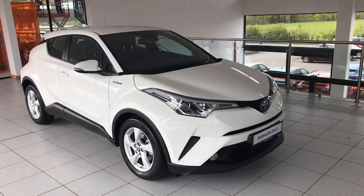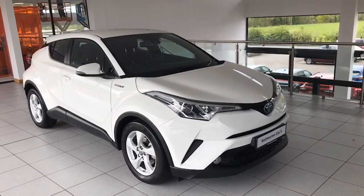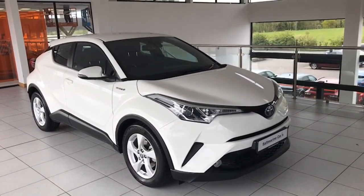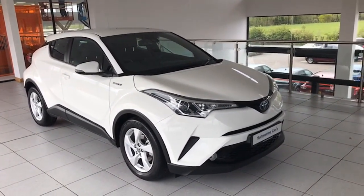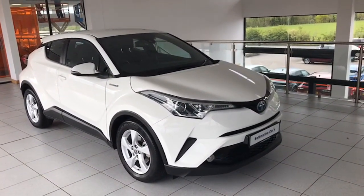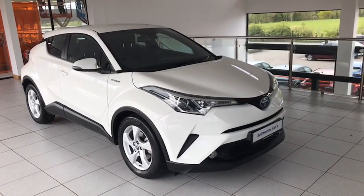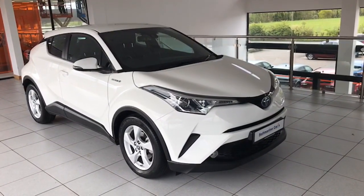Hi folks, Colin here again from Salt Marine. Another fantastic Toyota CHR has just arrived with us here. This one's a 1.8 Icon, so it's the mild hybrid, and this one's October 2019. It's just done 21,000 miles, finished in pure white, and it comes with its full Toyota service history as well.